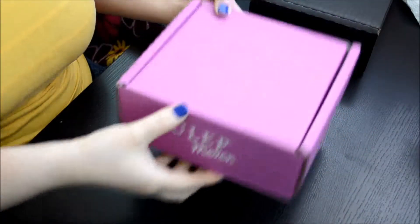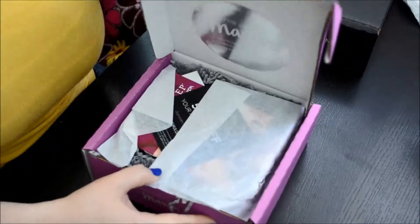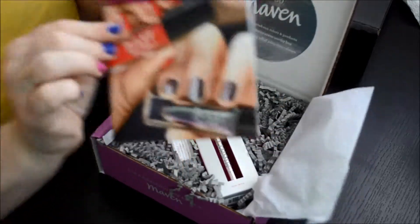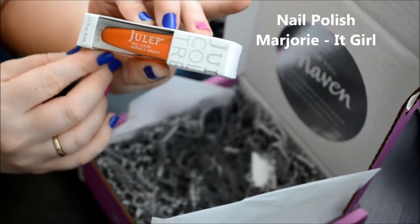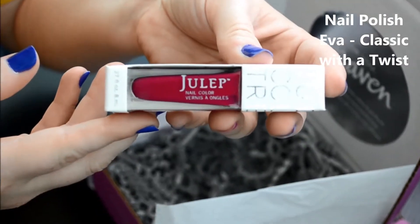I'm going to open the pink box first. I've never ordered from them before, so I have no idea what to expect. So I open this up — it says, this is just for you, Maven. First access to limited run colors and products plus $40 value in every crave-worthy box. Free shipping and 20% off at julep.com. And it says 50% off your next purchase. I'm going to have a little booklet here. This is the nail and cuticle serum. I've never tried this before, but I look forward to checking it out. And that was it.